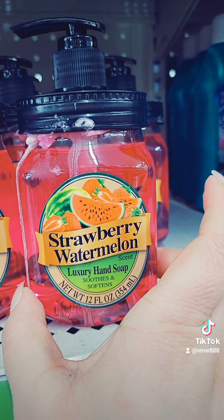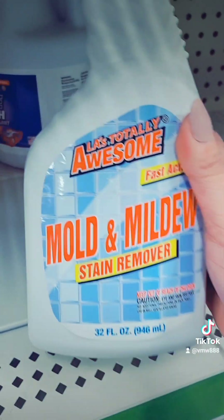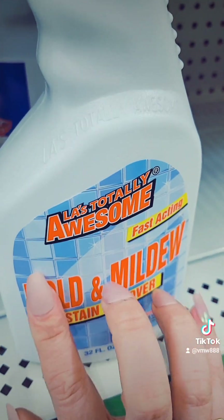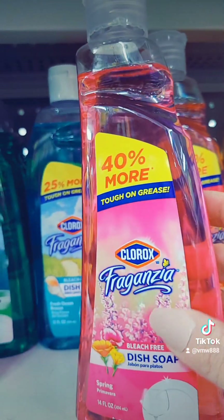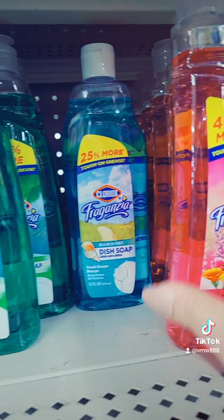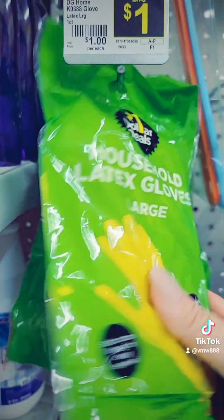This is something new I haven't seen in the dollar section — Strawberry Watermelon Hand Soap. They have some more of those moisturizer eliminators with charcoal — that's really good. They have some of this Mold and Mildew Stain Remover; I bought some but haven't tried it yet. I got some latex gloves for a dollar.